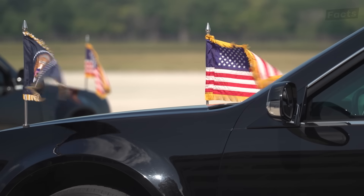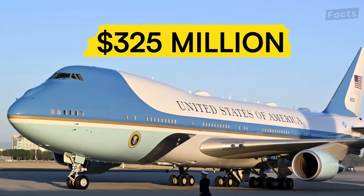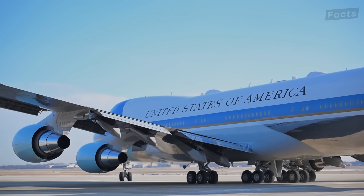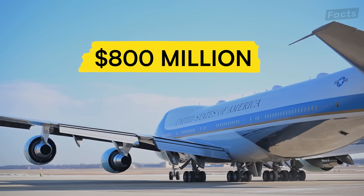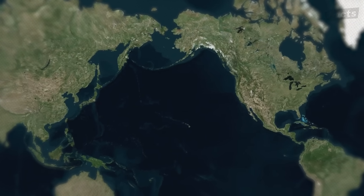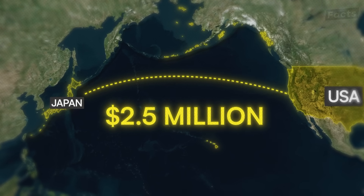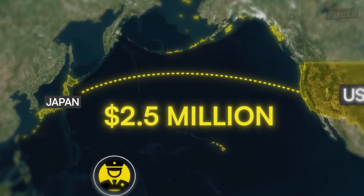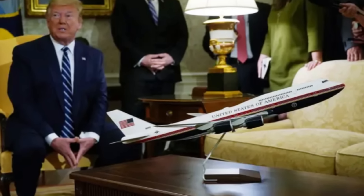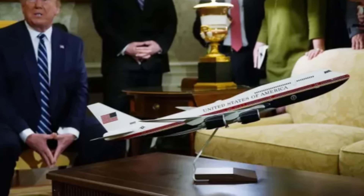None of this comes cheap. Each current VC-25A aircraft costs about $325 million when purchased — after adjusting for inflation, the total price tag reaches approximately $800 million per plane in today's dollars, and that's before they even leave the ground. To put that in perspective, the president's flight to Japan for a diplomatic summit might cost taxpayers around $2.5 million just in operating expenses, not including security, advanced teams, and other support costs.